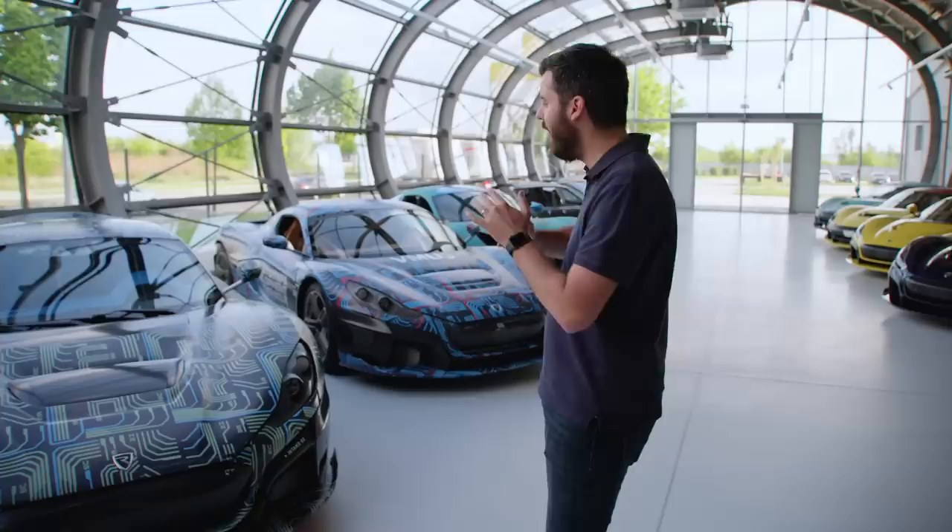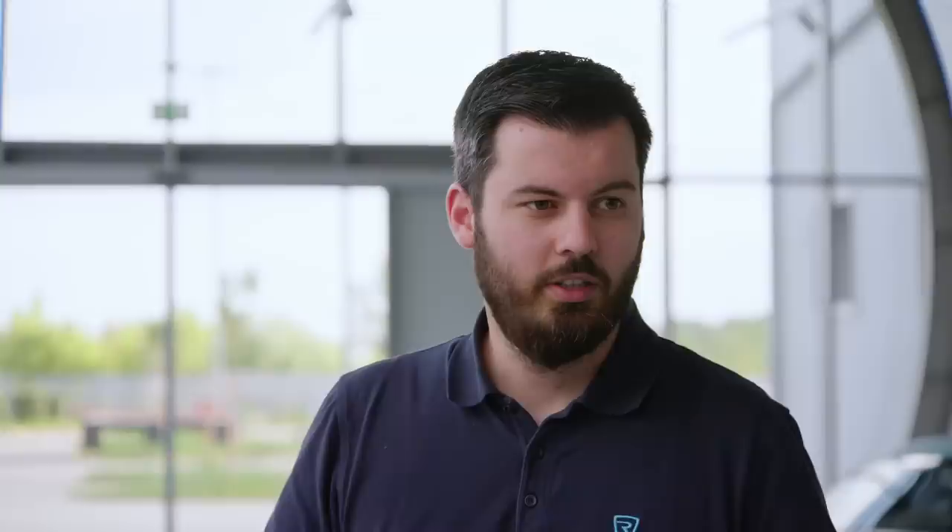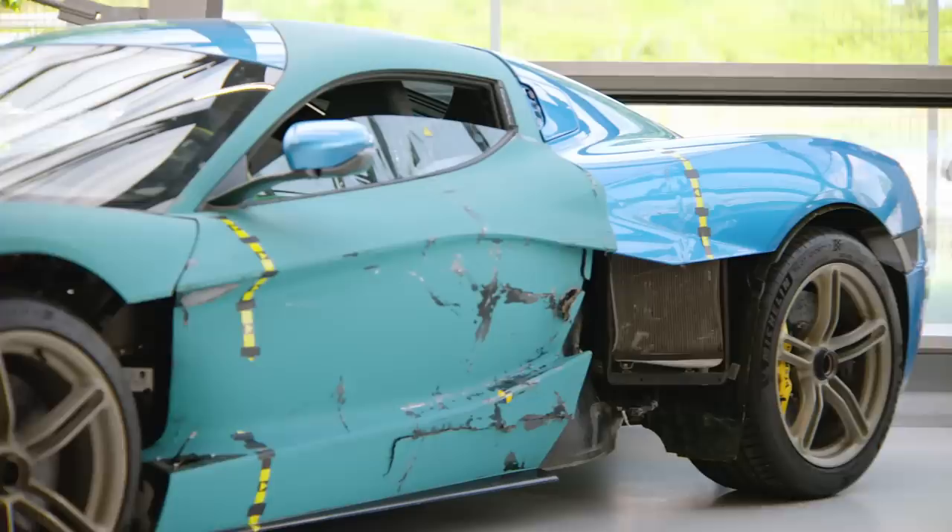From there we changed absolutely everything — these cars have nothing in common with the next stage of development, which are the six validation prototypes we built. These cars took the bulk of the testing on themselves, and the bulk of the torture, which you can see on them — they are brand-marked from it.